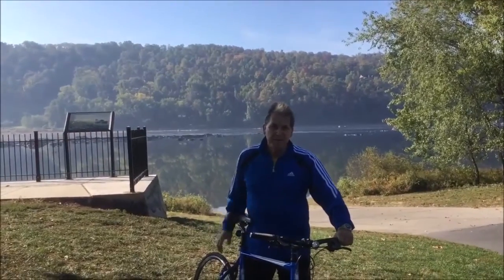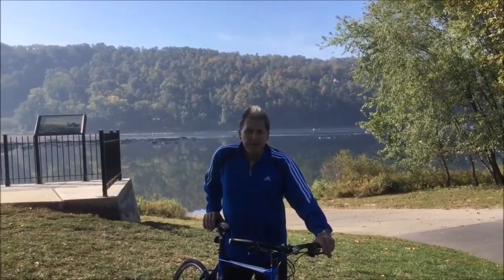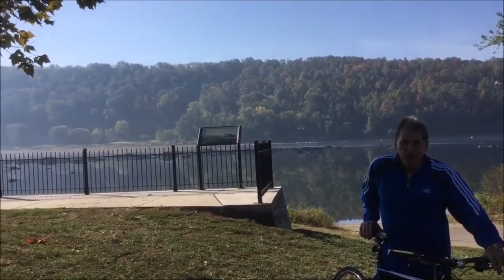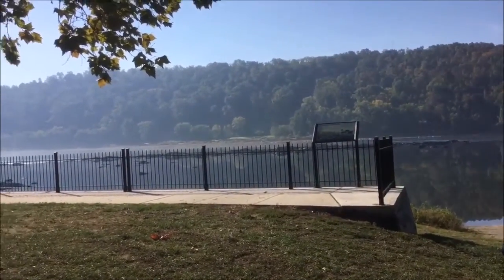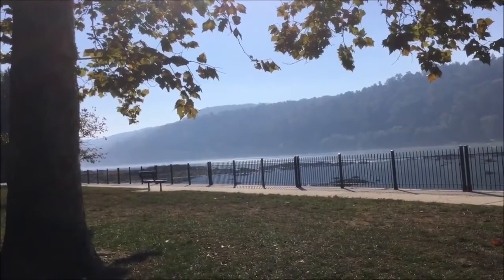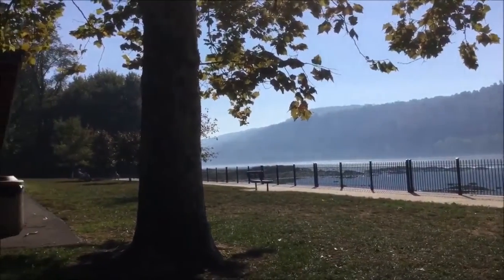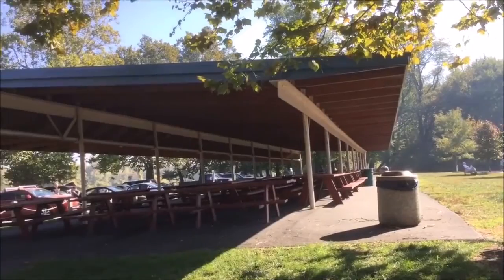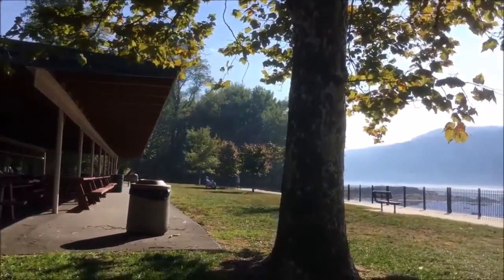Here we are at the Marietta point where you can get on the trail. As you can see in the background, there is a boat ramp where you can put in your motorboat, canoe, or kayak. And as you pan around, you can see just a beautiful view of the Susquehanna. Down here in Marietta, they have a beautiful pavilion — I would guess it seats probably about 100 to 150 people — just a great place to have a picnic or a family reunion.